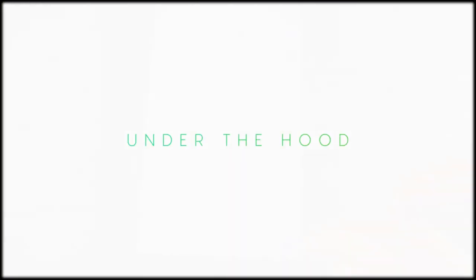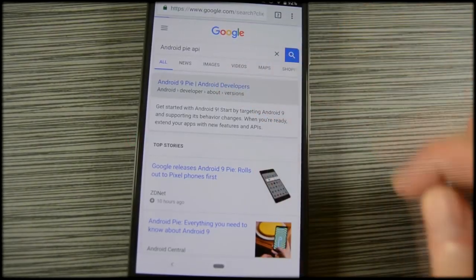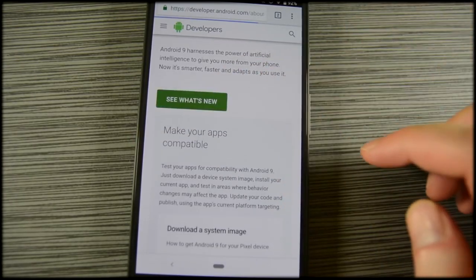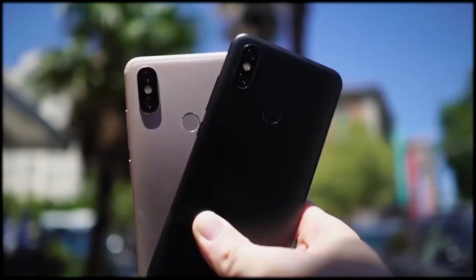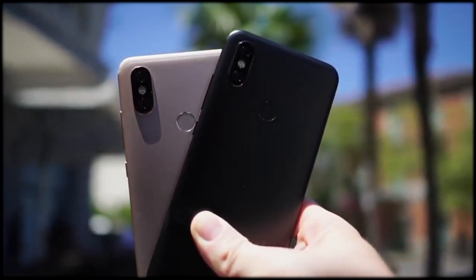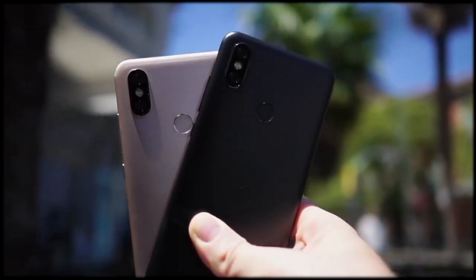There are also new animation APIs, improvements to Kotlin, client-side encryption APIs, and a lot more. Many APIs like the Neural Networks API received fairly large updates as well. If you want to see the full list, we'll have it linked up in the video description below so you can see all of the under-the-hood stuff for yourself.